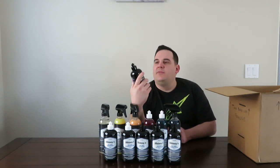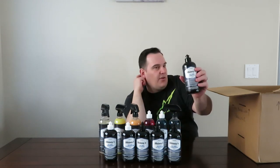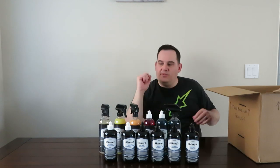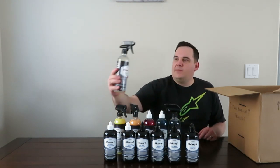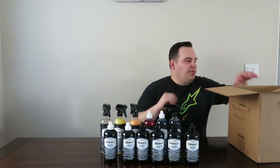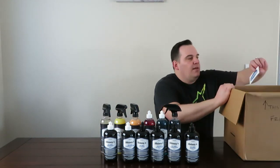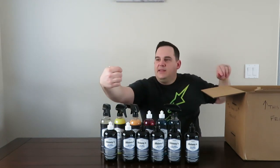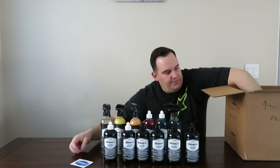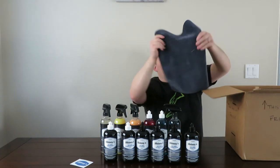One thing I will say about these bottles — I really like them. They fit nice in the hand and they're really good looking. The spray bottles remind me a lot of Adam's products with the sprayers and the shape of the bottles. We also got the invoice in there and a Shinies detailing products sticker.